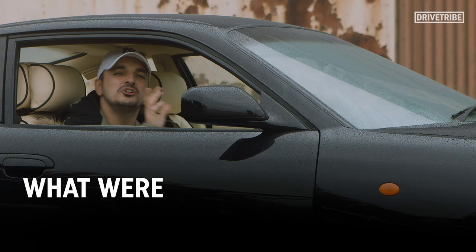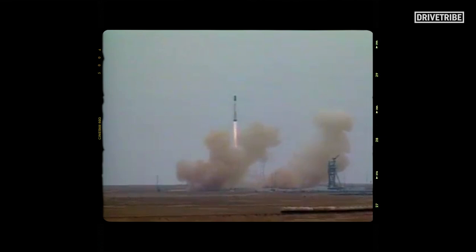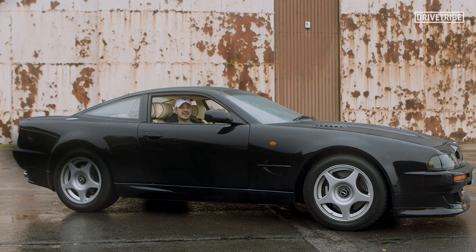I'd like to start this video with you guys commenting down below with the answer to this question: what were you doing back in 1998? I was only four years old, so I'd barely learnt to speak and was probably puking up every couple of hours. It was the year that Google was founded, the International Space Station was launched, and France beat Brazil in the FIFA World Cup final. And would you know it, this thing was the most powerful new car you could buy at the time.